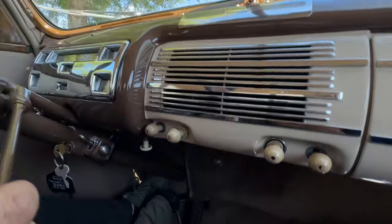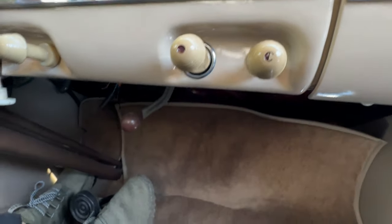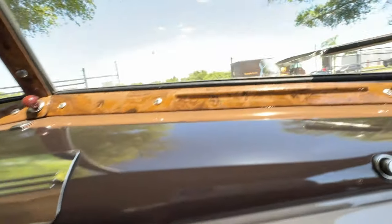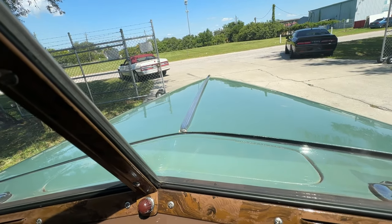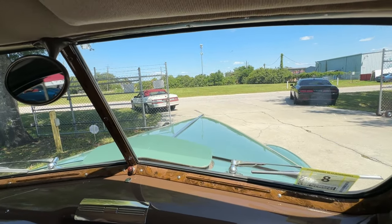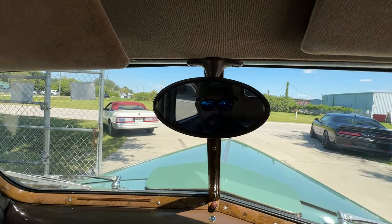I don't know if any of you know what this is right here, but I think it's our air conditioning. It is — it's a factory 1940 AC. Watch out there guys, ready? See that? That's our AC — nice and cool. Let's do it!